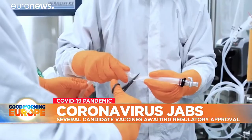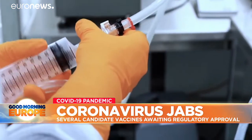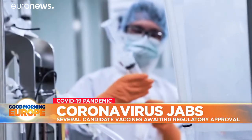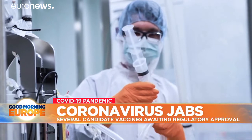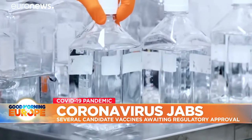Vaccines from Pfizer, BioNTech, Moderna and Oxford AstraZeneca will be the first to reach European citizens. But there are significant differences between them, from their composition to their price and how easily they can be distributed.